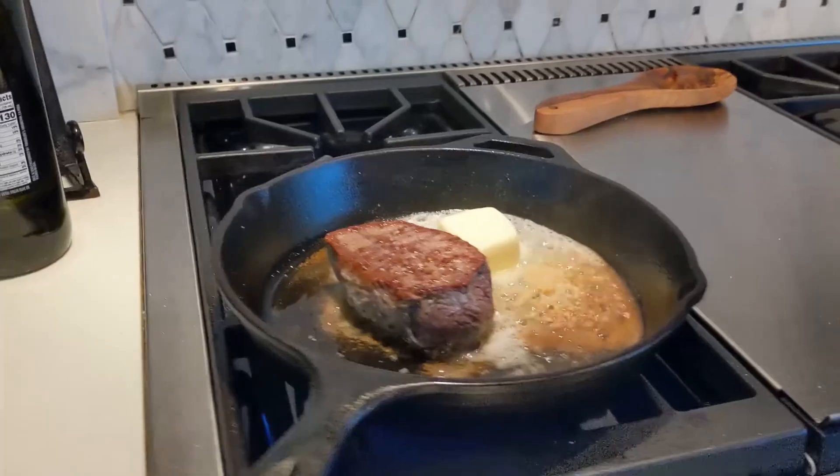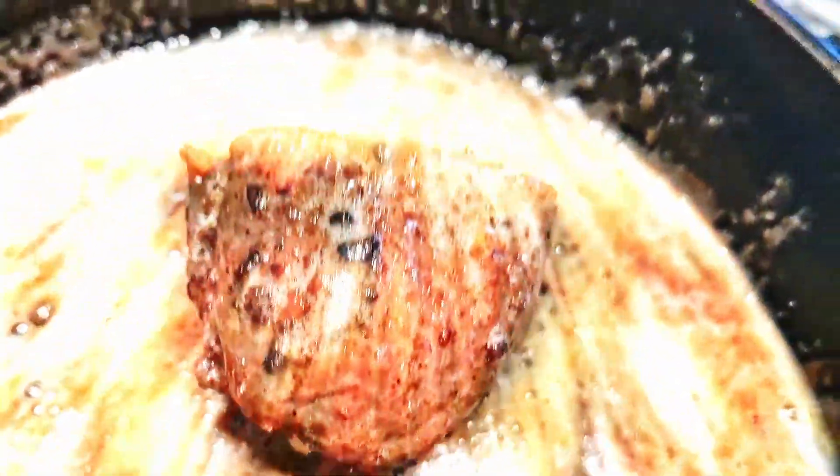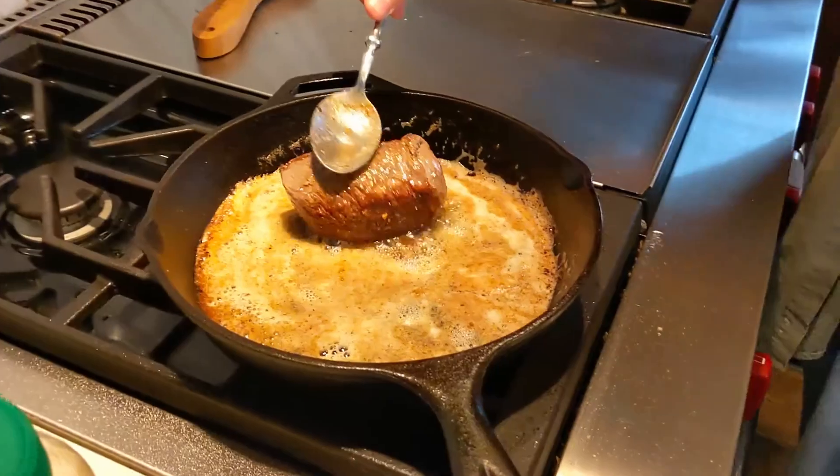Now we're cooking! I cooked it on one side for two minutes, then flipped it and started basting with the butter.